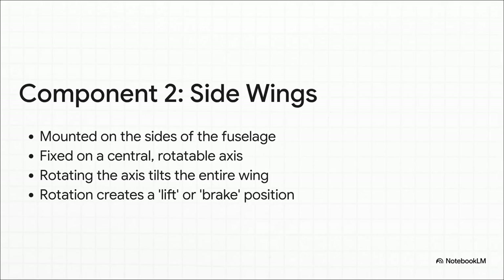Then you have the side wings — the ones running parallel along the body. These don't have flaps or ailerons like a normal wing. Instead, the entire wing is mounted on a central pivot. By rotating that whole axis, you can tilt the wing into a lift position to go up, or into a brake position to slow down. It's a much simpler, more direct approach.